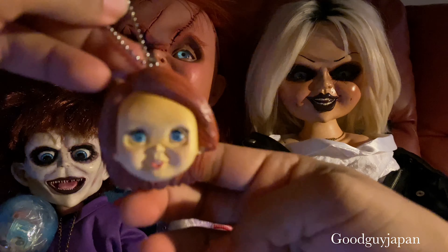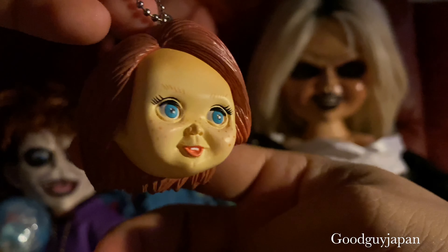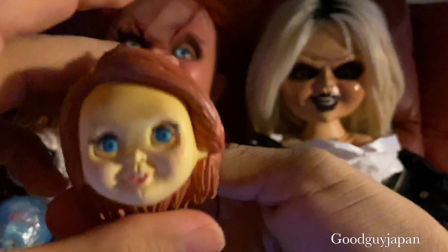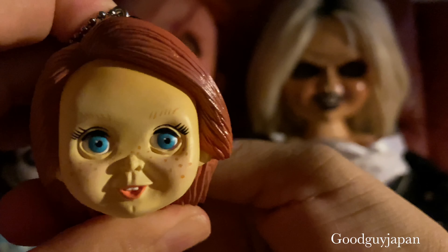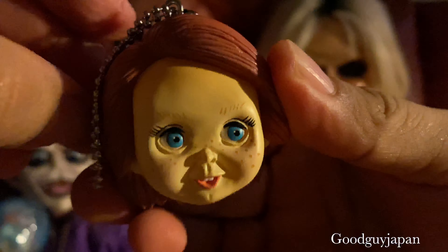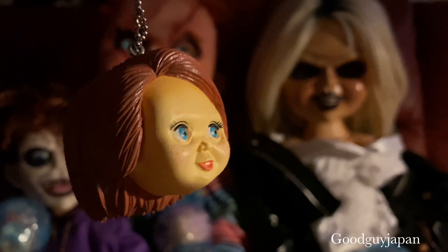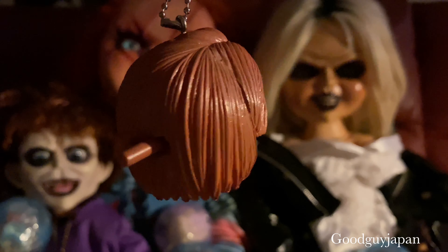And here is the figure — and here is the lever that makes the eyes move. Let's see how it works. Excellent — for the price, these little keychains are very affordable. There's the first one, the Good Guy, with its lever.